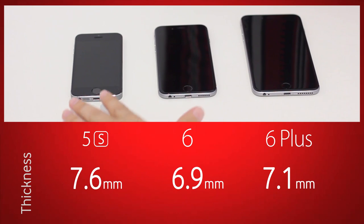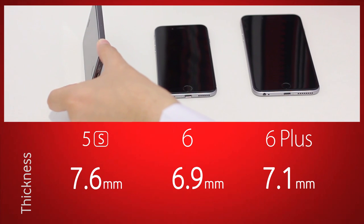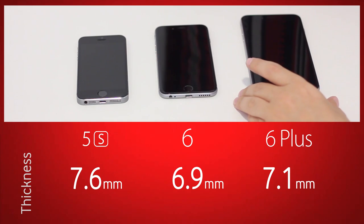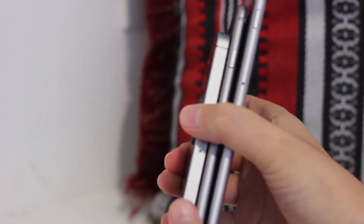Let's talk about the sizes. The 5S is the smallest, the 6 is the smallest of the new generation, and the 6 Plus is the largest. In terms of thickness, the 5S was around 7.6 millimeters, the iPhone 6 is 6.9 millimeters, and the 6 Plus is 7.1 millimeters. Let me hold them all close up side by side so you can see the difference in thickness.